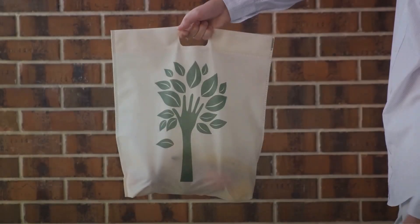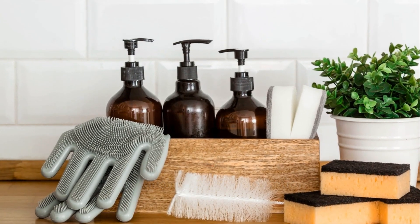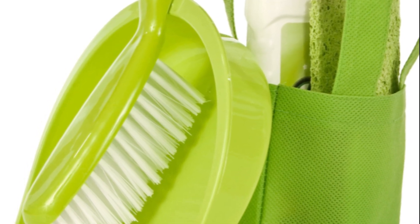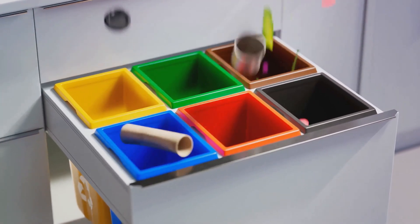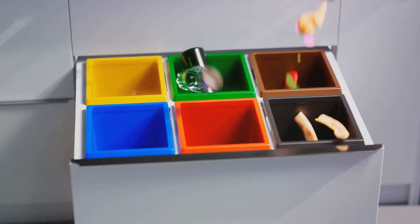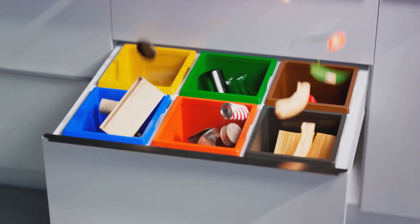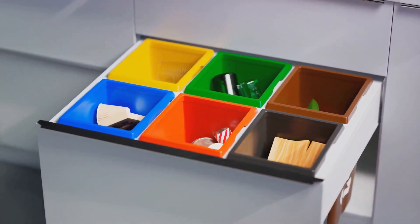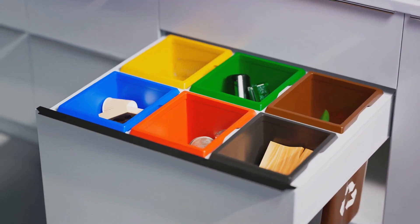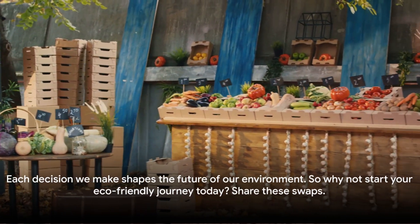And finally, swap 10: share these swaps. We've journeyed through 10 simple yet powerful changes you can make right in your own home — from the reusable shopping bags that save plastic waste, to the organic cotton linens that safeguard our soil, each swap is a step towards a healthier planet. Don't underestimate the impact of LED light bulbs, biodegradable cleaning products, or a trusty compost bin.